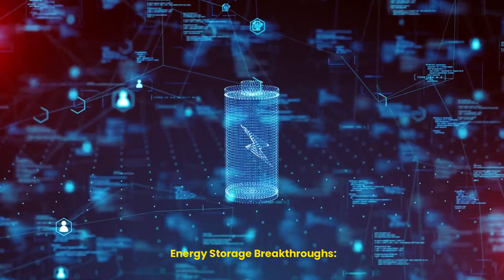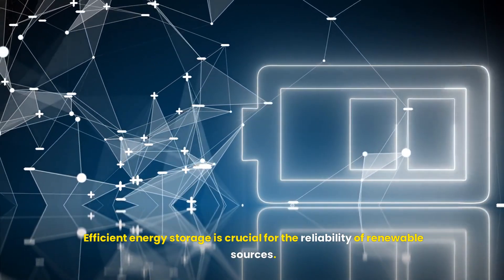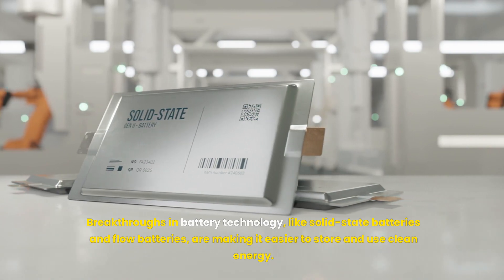Efficient energy storage is crucial for the reliability of renewable sources. Breakthroughs in battery technology, like solid-state batteries and flow batteries, are making it easier to store and use clean energy.